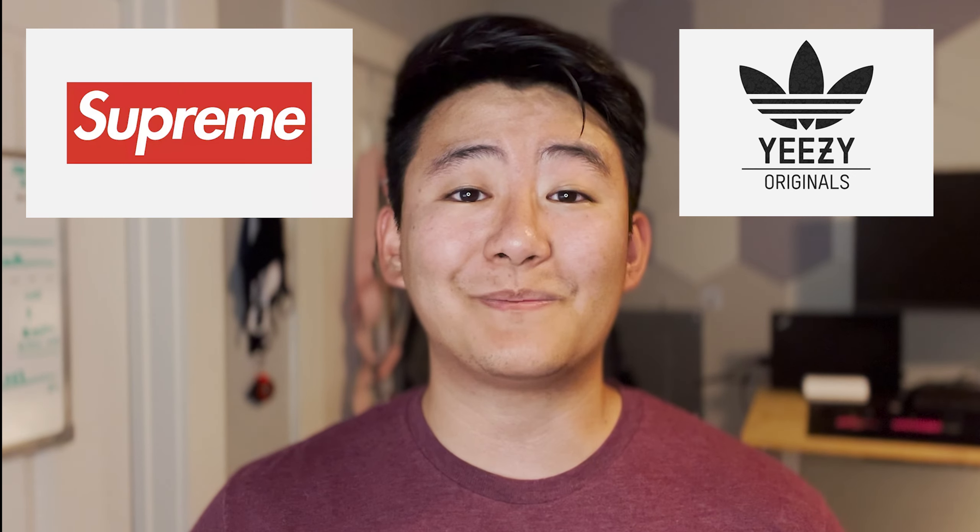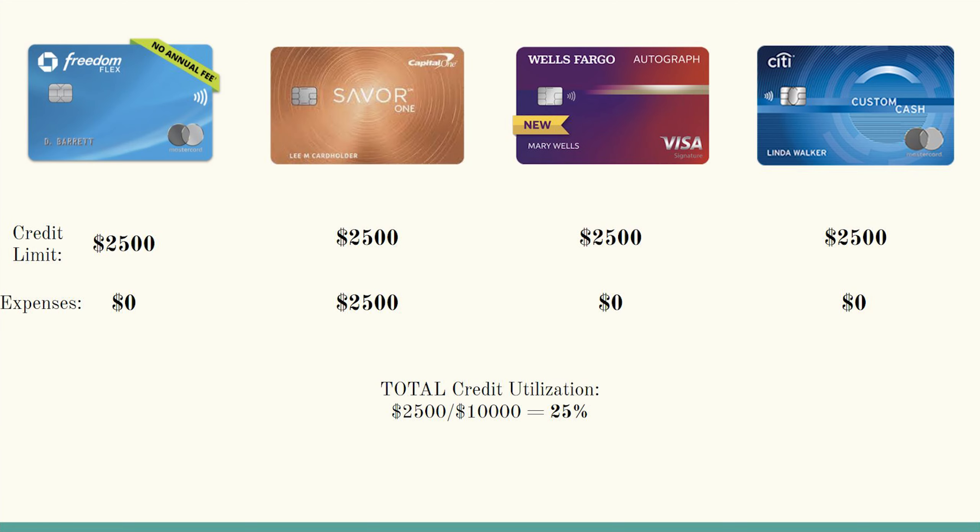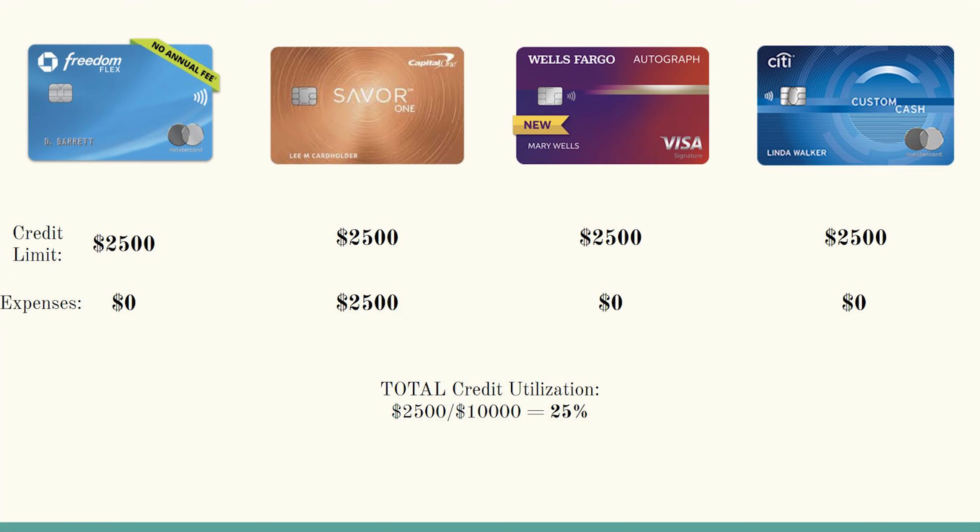This strategy is something I accidentally came across when I was in college. As a side hustle, I used to resell hardware and shoes and used my personal credit card to pay for that. This would cause my statement balances every single month to be extremely high, and it actually forced Wells Fargo to give me credit limit increases without me having to ask for them. Here are a couple of emails stating just that. And since you're at a 25% total credit utilization, this strategy shouldn't affect your credit score too much.